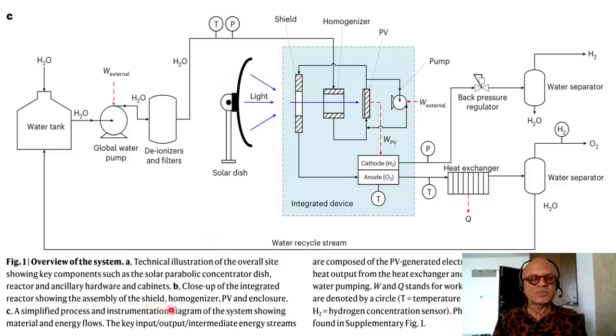In panel B, we see a close-up of the integrated reactor showing the assembly of the shield, homogenizer, PV, and enclosure. In panel C, we are looking at a simplified process and instrumentation diagram showing materials and energy flows. The key input-output streams are composed of PV-generated electrical work available for electrolysis, heat output from the heat exchanger, and external work required for water pumping. W and Q stand for work and heat respectively, and sensors are denoted by a circle — temperature, pressure, and hydrogen concentration sensors.